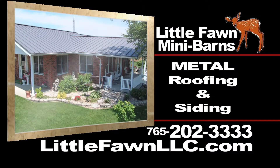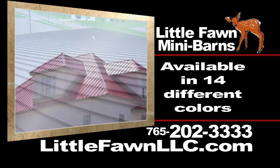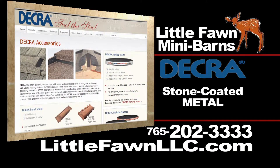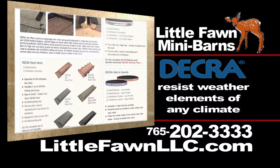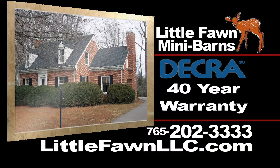LittleFawnLLC.com now offers the durability of metal roofing and siding. At LittleFawnLLC.com, you can order metal roofing and siding in 14 different colors and offers DECRO Roofing, a stone-coated metal that also resists weather elements in any climate, saves in home heating and cooling energy costs, and comes with a 40-year warranty.